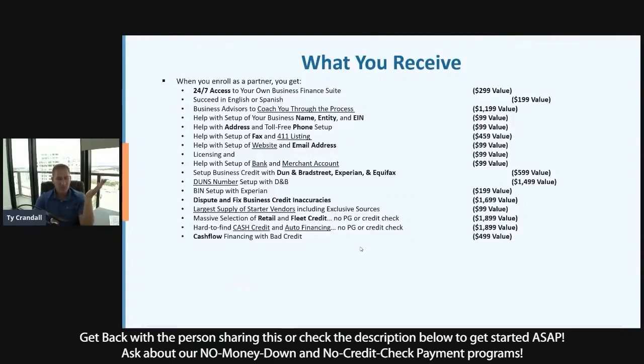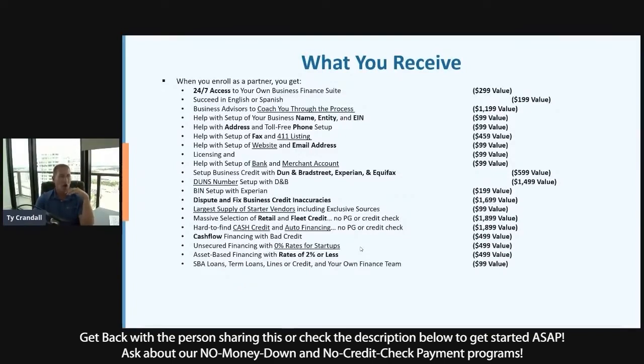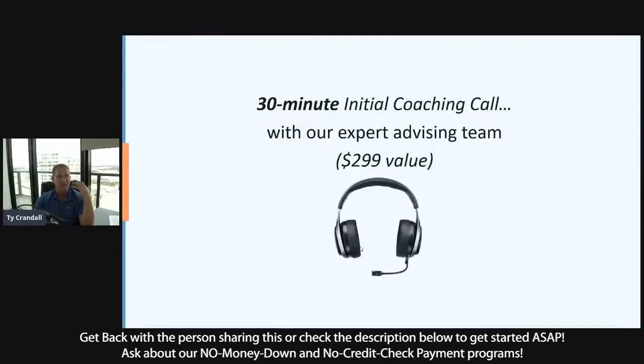Cash flow financing is available no matter how bad your credit may be. Credit for startups where you can get $150,000 through our Credit Line Hybrid program. Asset-based funding with interest rates as low as 2% even when your credit's bad, all the way up to SBA loans. All of that is part of what you're getting when you work with us. If you're getting started by Friday — we find our clients that get the best results are the ones that take action the fastest — I've got some things for you.